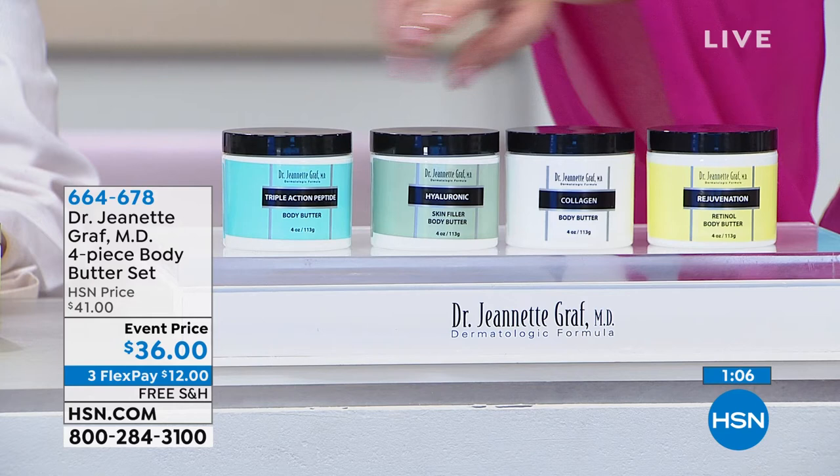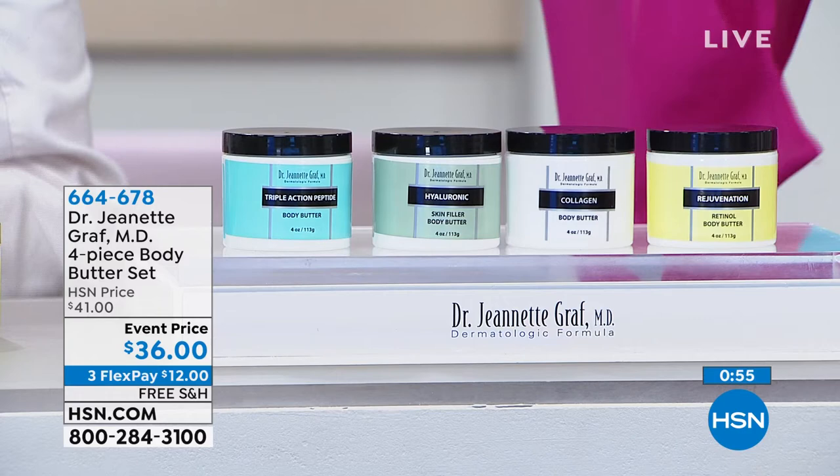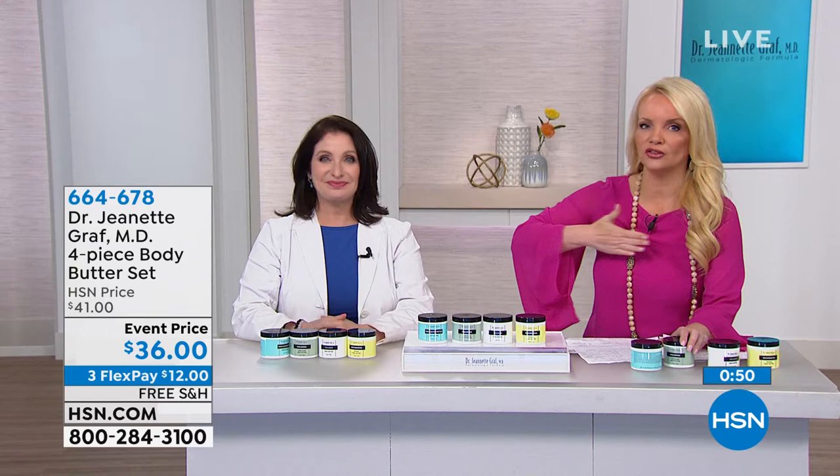The Hyaluronic Skin Filler Body Butter — moisture, moisture, moisture. Fill from the inside out. Or if you have those vertical wrinkles going up and down on your chest, fill, fill, fill. And last but not least, we have our Triple Action Peptide body butter.